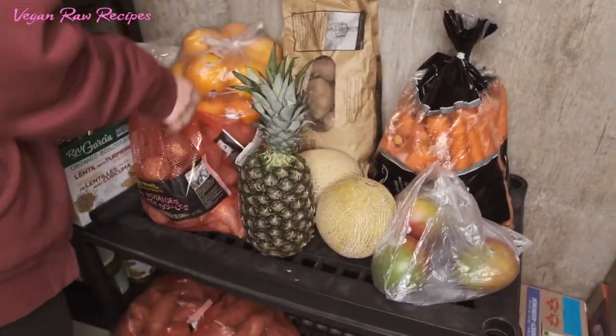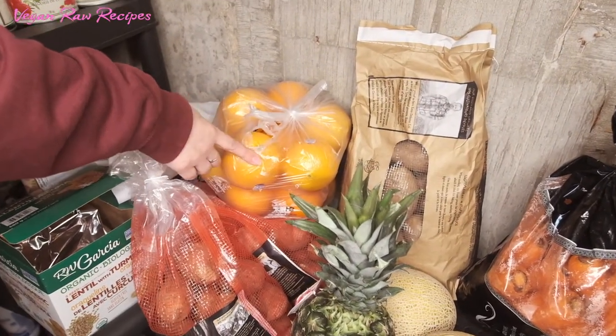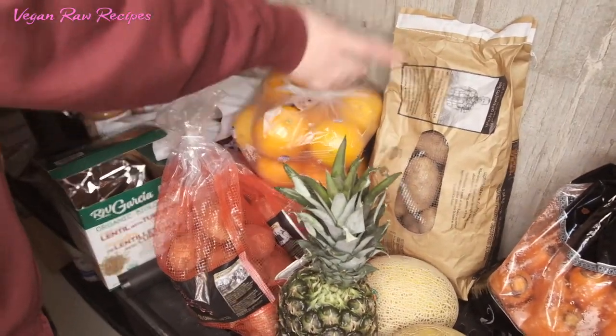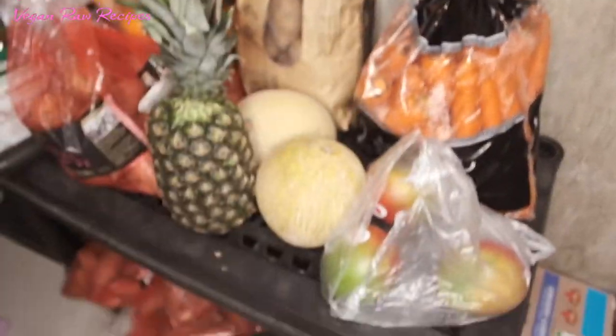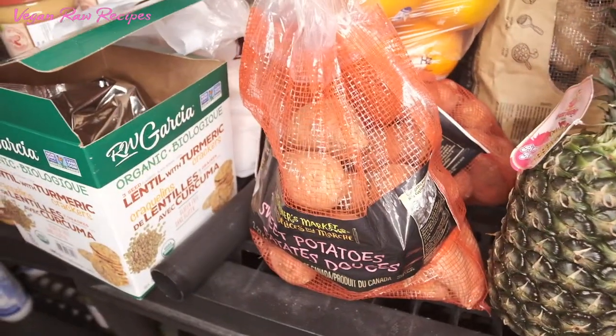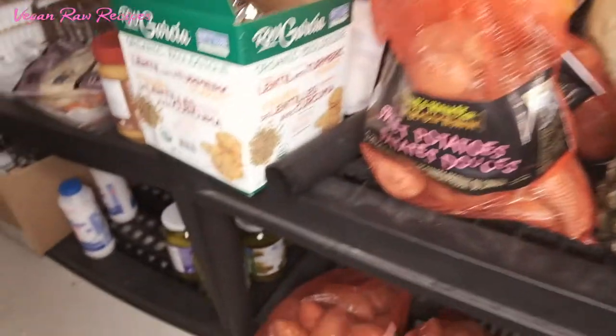Some fruits and vegetables: oranges are very, very good — if you're on lockdown, oranges keep really well. We also have potatoes, carrots, and lots of sweet potatoes.